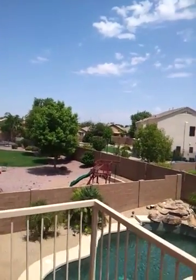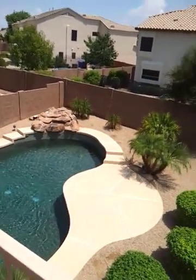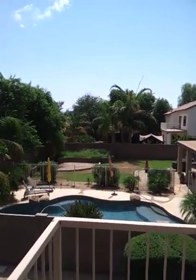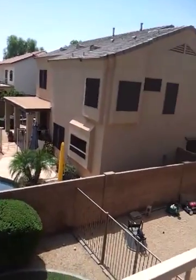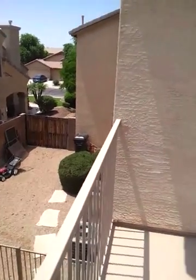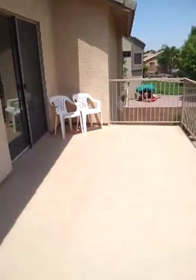From the upstairs patio you are king of all you survey, which includes the neighbor's yards, your pool, the neighbor's pool. A very ample side yard over here. Nice size patio out here.